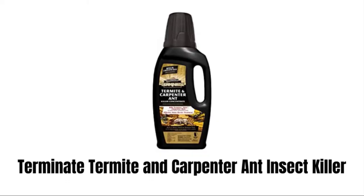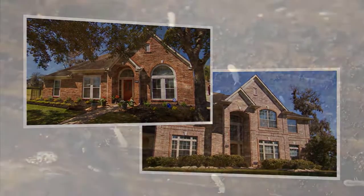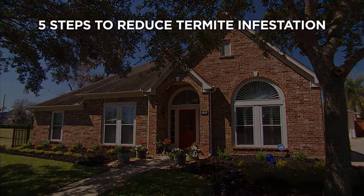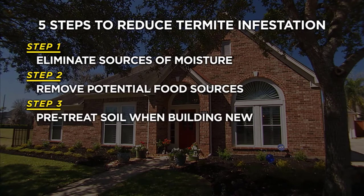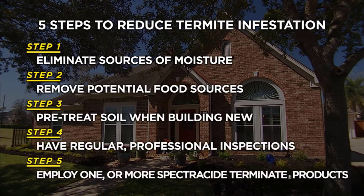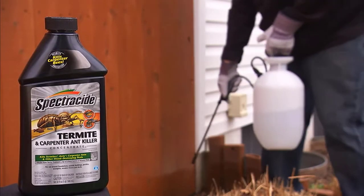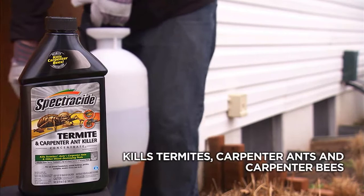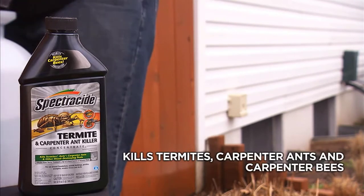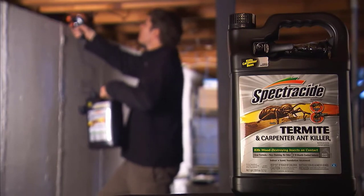4. Terminate Termite and Carpenter Insect Killer. It is an effective home barrier treatment against termites, listed ant types, carpenter ants, and bees. This product eliminates sources of moisture, removes potential food sources, pre-treats soil when building new, and provides regular inspection and complete protection. This termite killer shows consistent results and gives up to 8 weeks of control of nuisance pests. It is very easy to use — simply mix with water as directed on the label. Its 32-ounce bottle treats up to 16,000 square feet.